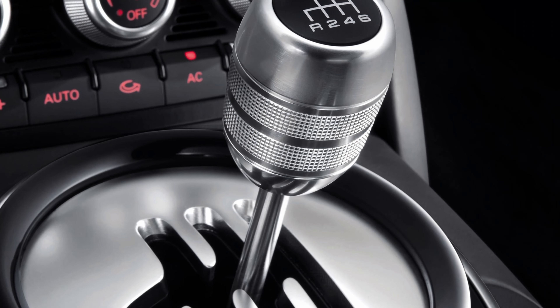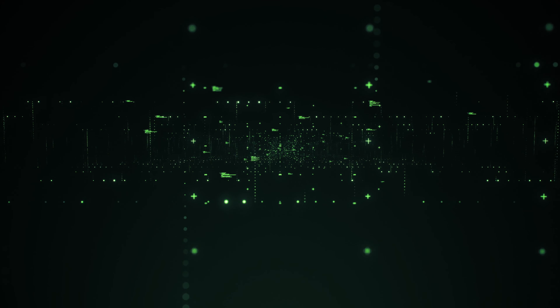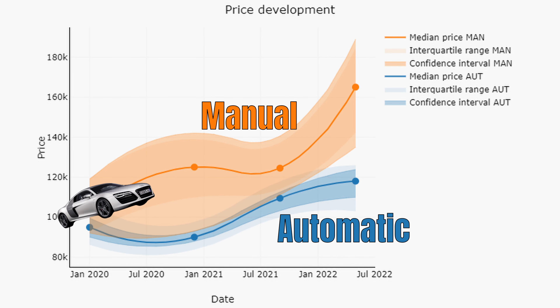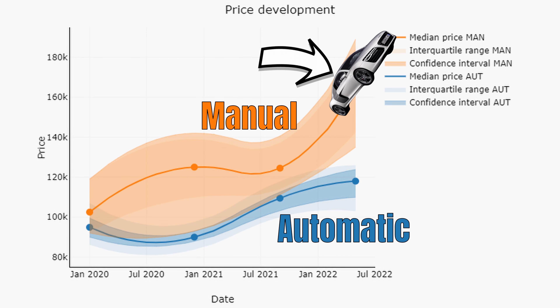Did the manuals increase more than the automatics? Unfortunately it is very difficult to say in the V10 market. Compared to the V8, manual supply is extremely low, making it difficult to get a reliable price estimate. A quick look at the split suggests manuals appear to have increased much more, but that data point is based on only 7 cars with low mileage. Nevertheless, if you own a first-generation V10, you can be quite happy — the increase is roughly aligned with the 911 turbo market, a car known for its strong residuals.